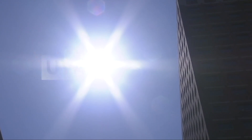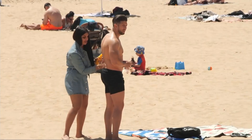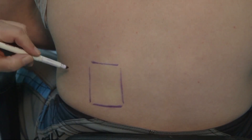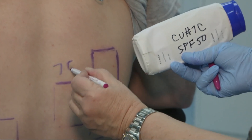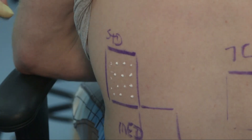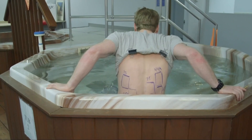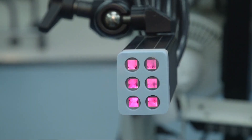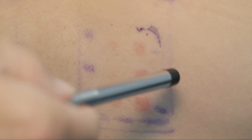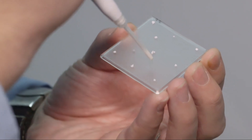They test sunscreens to see how well they protect against two types of the sun's rays — UVA and UVB — which cause aging, skin cancer, and sunburn. To test for SPF, or sun protection factor, testers applied sunscreen onto panelists' backs, then soaked them in a tub for 40 or 80 minutes depending on the product's water resistance claim, and then exposed them to simulated sunlight. The next day, experts checked for redness.